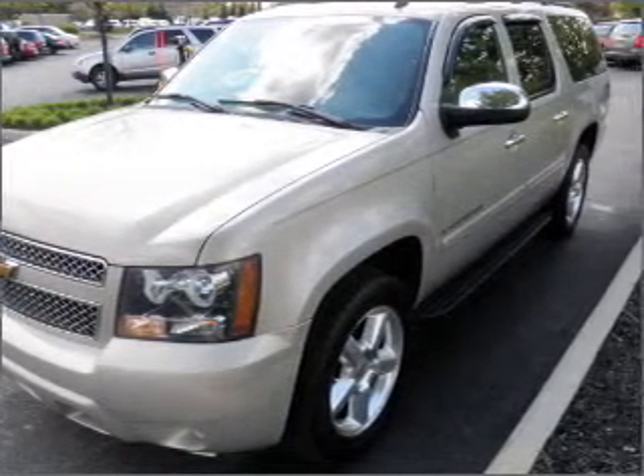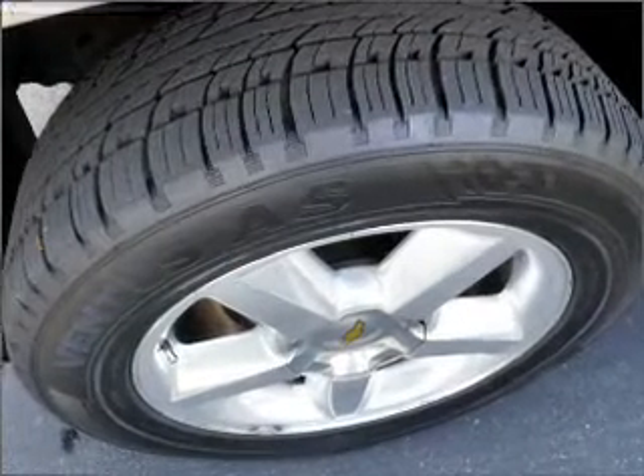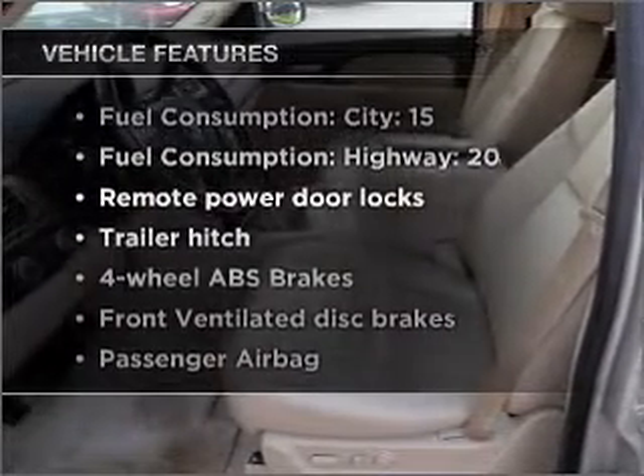Indulge in the comfort of heated seats. There's nothing like a sunroof on a nice day. Power and reliability are a great combination — this vehicle has both. Plus, enjoy these notable features that are included in this vehicle.